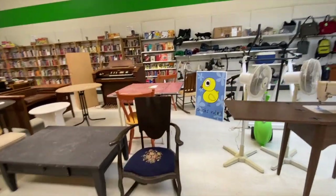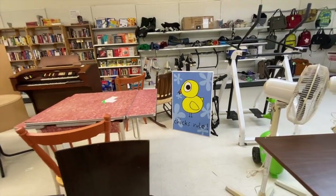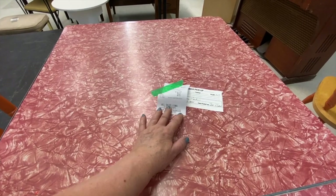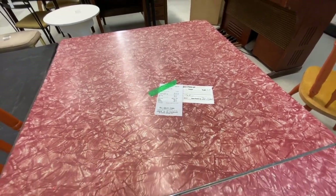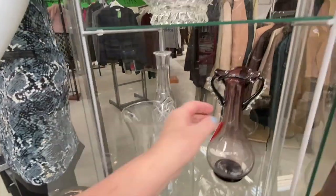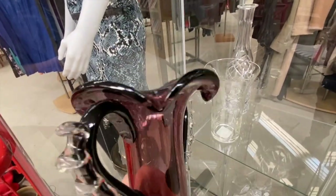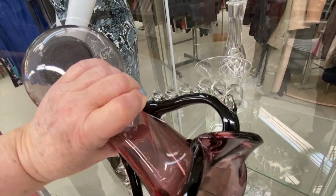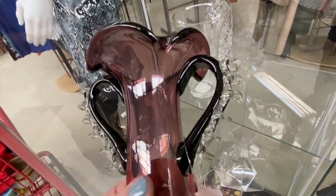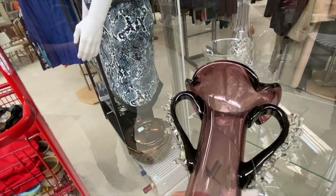In the furniture area, I just saw a sign — 'Chicks rule, of course they do.' But what I really want to look at is this beautiful vintage table at $80. Now in the little boutique area, this beautiful piece of blown glass attracted me — look at the craftsmanship on the handles, what a beautiful face! It has an aubergine-to-clear gradient and there's a pontil mark. I'm definitely going to grab that.